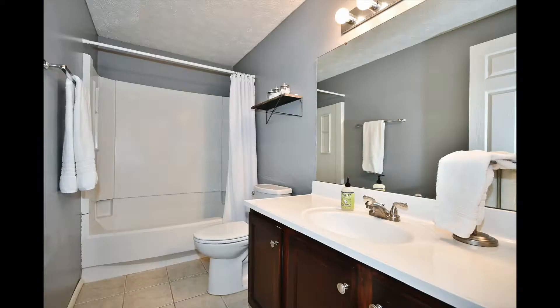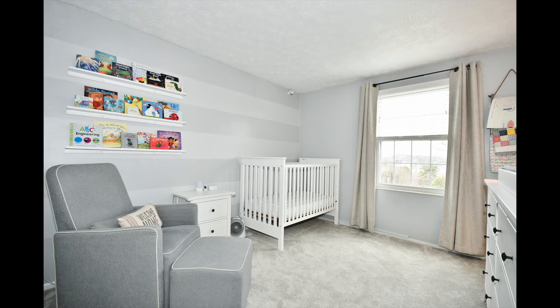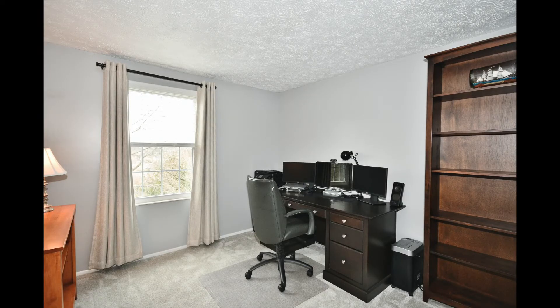The bedrooms are large with great closets. There's also an amazing secondary bath upstairs.